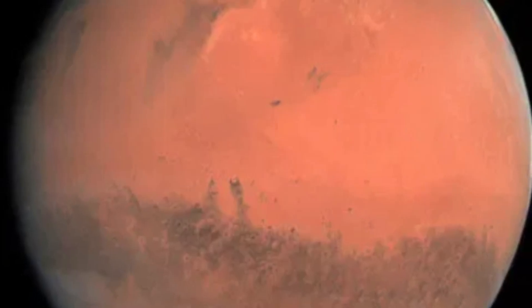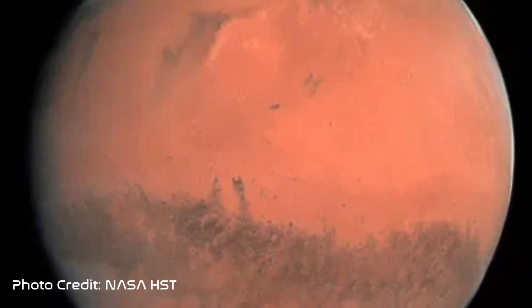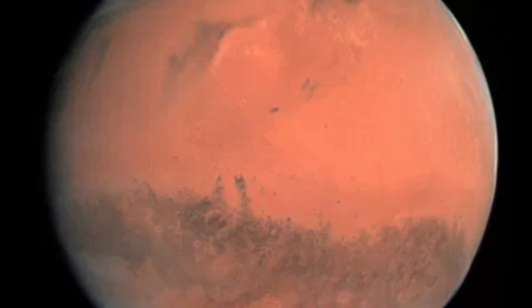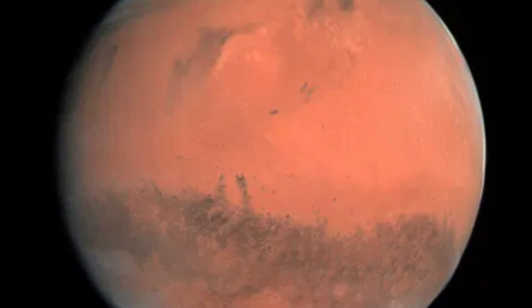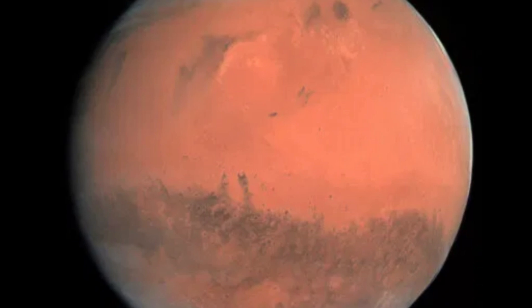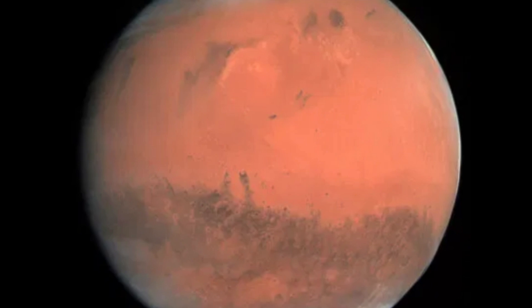Named after the Roman god of war, Mars is the fourth planet in our solar system. It's also referred to as the red planet, as the effects of iron oxide on the surface give the planet its reddish color. Mars is the site of Olympus Mons and Valles Marineris, which are the tallest mountain and largest canyon in the solar system, respectively.